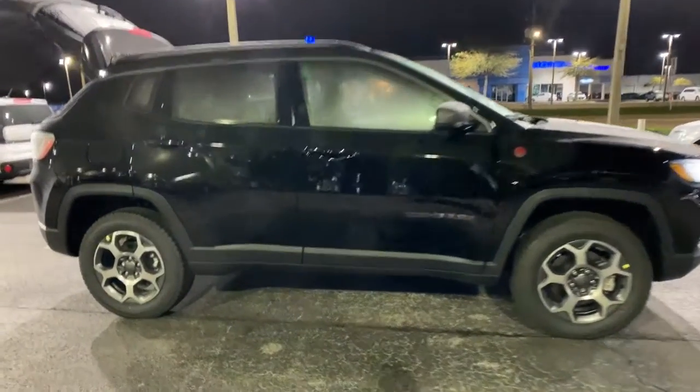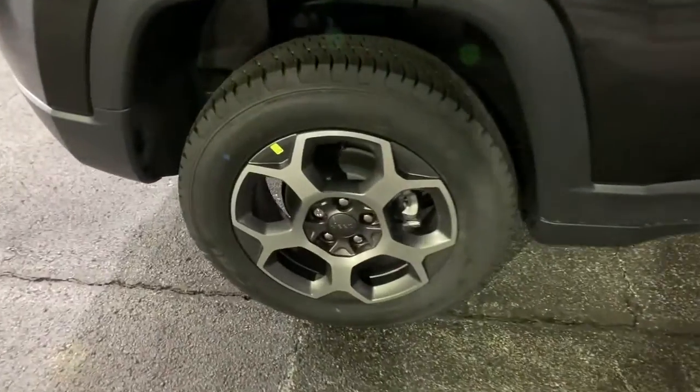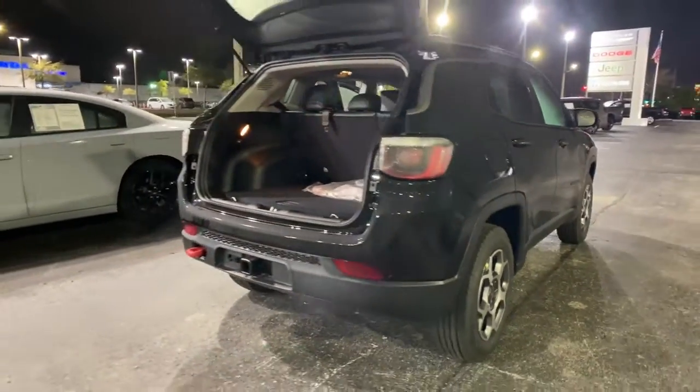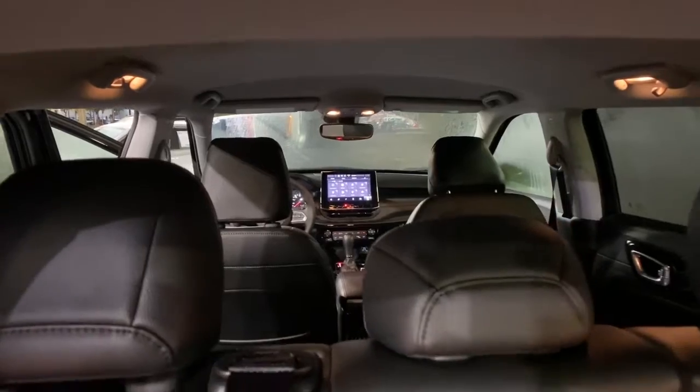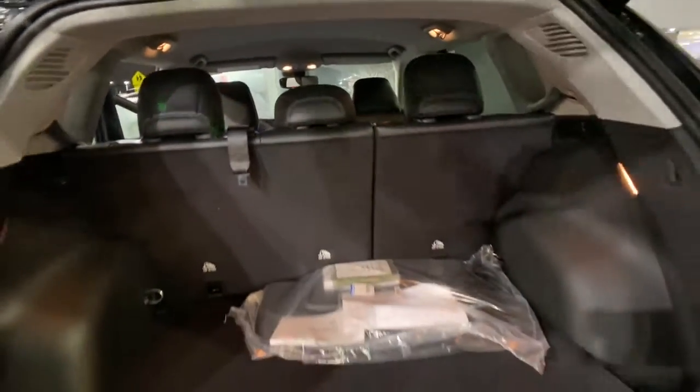These are just some of the great options this vehicle comes with: keyless entry, four-wheel drive, heated mirrors, backup camera, fog lamps, satellite radio, adaptive cruise control, keyless start, remote engine start, and lane-keeping assist.